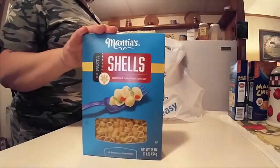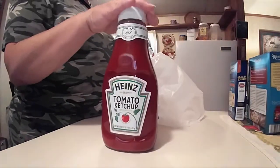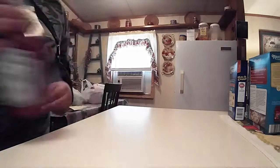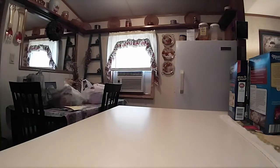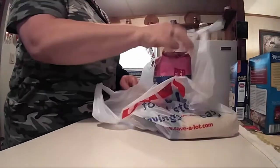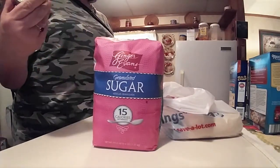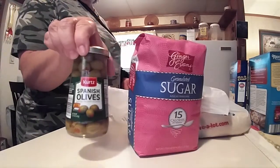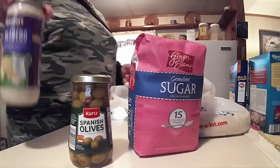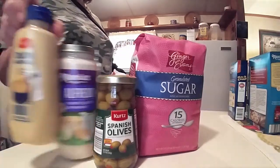And then I've got a box of shells and a thing of the Heinz ketchup. I got a five-pound bag of sugar, and I finally got my Spanish olives. We picked up an alfredo roasted garlic sauce and I picked up Dijon mustard.